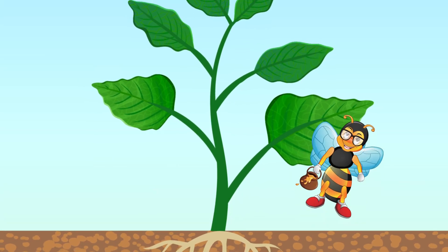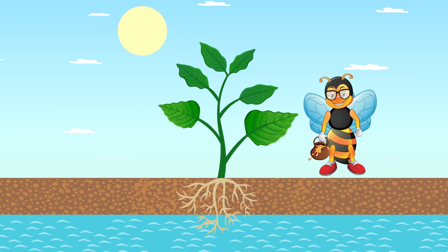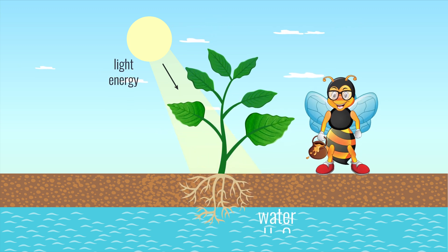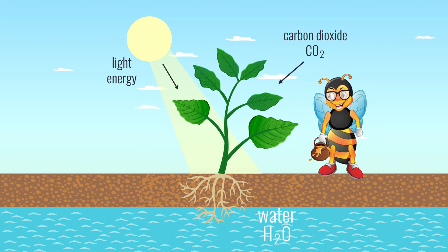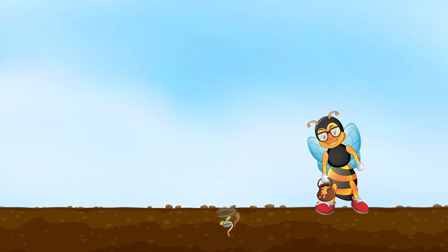Did you know that trees and other plants have to make their own food? Yes! They take the energy from the sun, then they take the water from the ground and the carbon dioxide from the air. With all these ingredients, trees make glucose, which is the sugar they eat in order to grow into strong healthy trees. This process happens on the leaf.